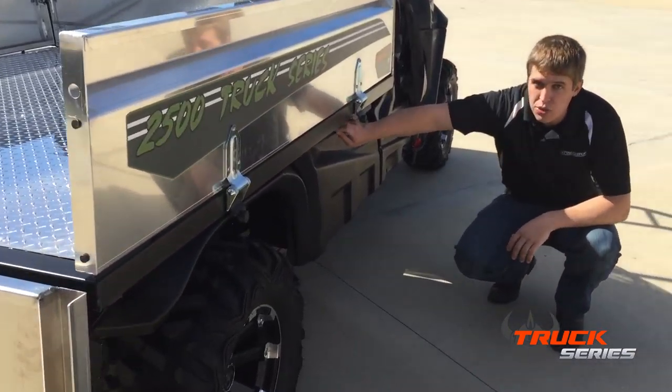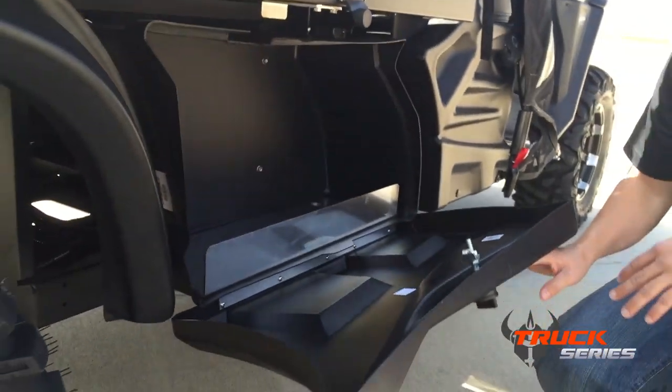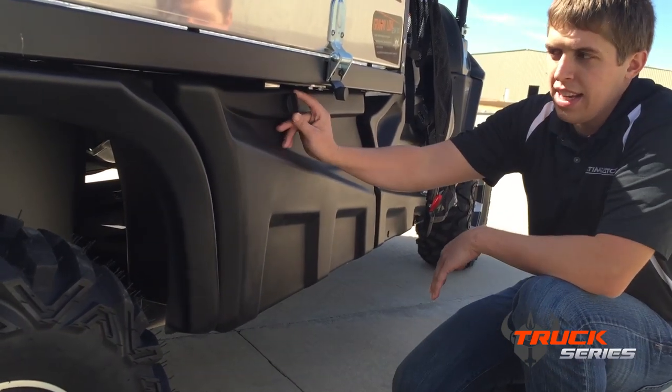Also, on our Truck Series, you have storage underneath the bed. Just by twisting that and opening it up, you have quite a bit of storage on this side. The storage on the other side is just a little bit smaller so you can access the side of the engine. You can also access the side of the engine from the top — there's a latch inside the bed.